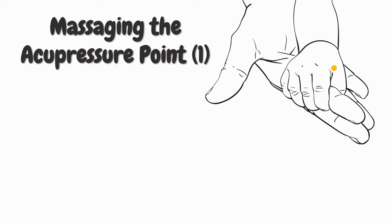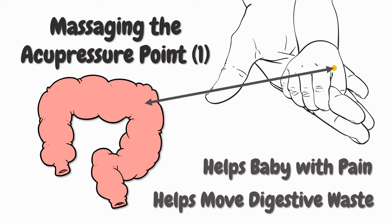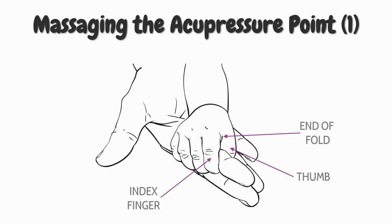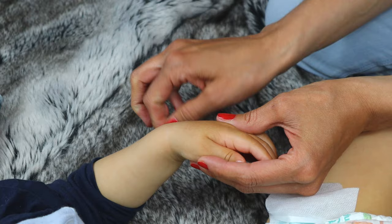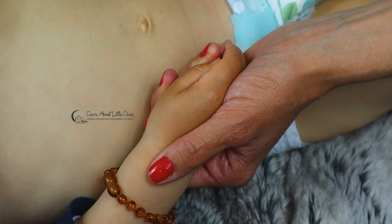We are going to stimulate an acupressure point that is linked to the large intestine. It is commonly used to help a baby with pain and to help move digestive waste. First, take either your baby's left or right hand. Find the fold between your baby's thumb and index finger. The point you are looking for is located on the fleshy webbing slightly above the end of the fold. Gently press and massage the point with either your thumb or index finger for about 10 seconds. Once you are done with one side, do exactly the same on the other side.